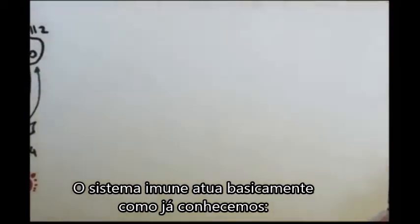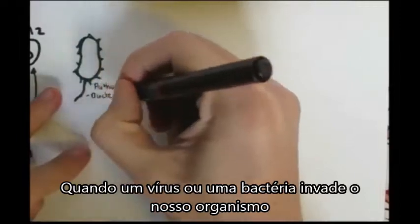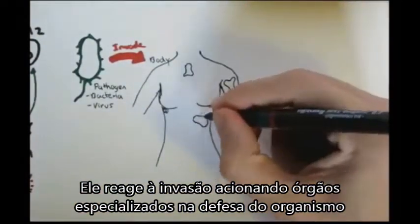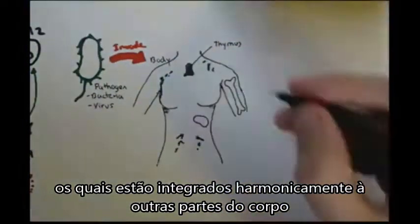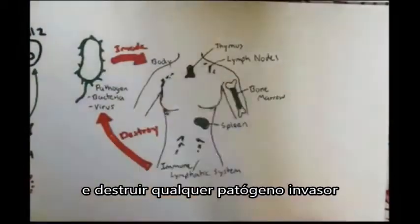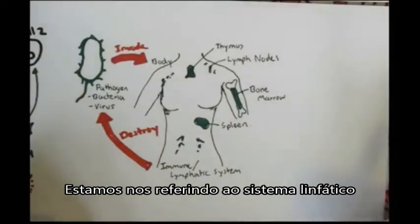The immune system basically studies how a pathogen, such as a bacteria or a virus, invades a living organism, such as a person's body, and how the body reacts to it. The human body contains specialized organs or structures which work together to control and destroy these pathogens. These special organs are the thymus, lymph nodes, spleen, and bone marrow, where special immune cells are produced or matured. The body's immune cells, coming from these various organs such as the thymus and bone marrow, will try to destroy the pathogen.